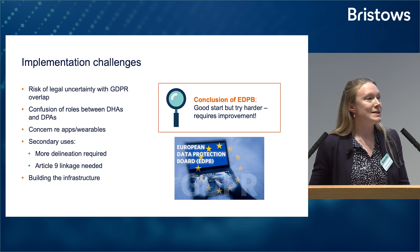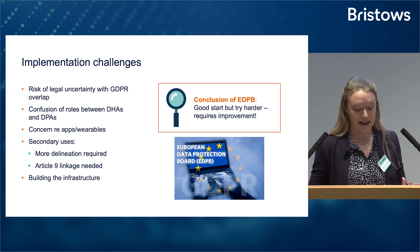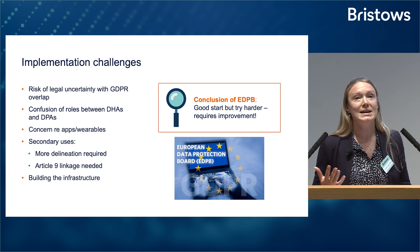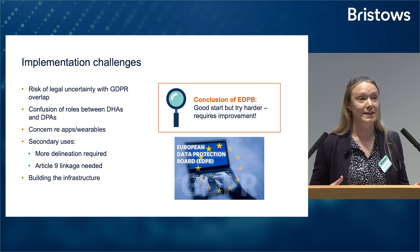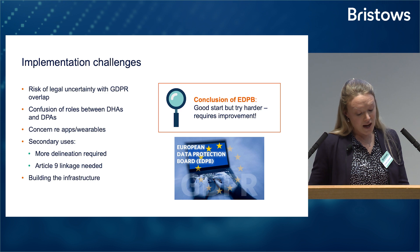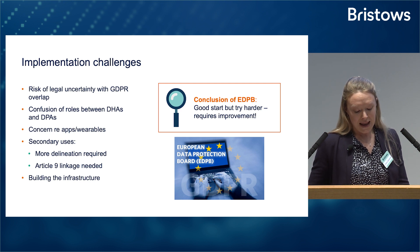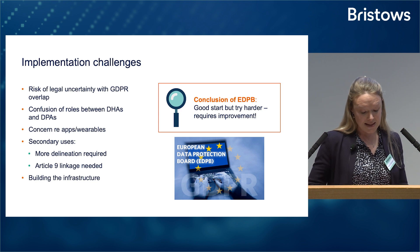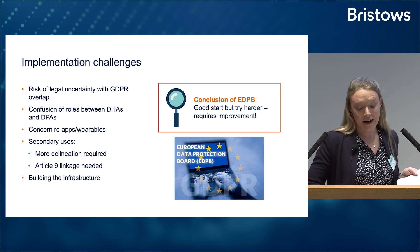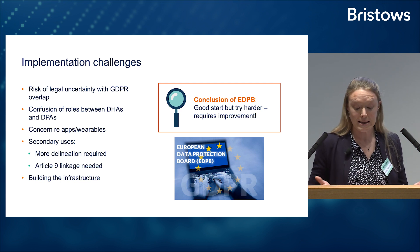However, there are numerous issues regarding potential clashes between the two regulations. For a start, there are concepts that are similar but different terms are used — it's not clear exactly how they overlap. You have data controllers and data processors in the GDPR, but then you have data holders and data users in the EHDS. In July last year, the EDPB and the European Data Protection Supervisor adopted a joint opinion on the Commission's proposal in which they explained their serious concerns — in particular, that data subject rights might be undermined by the lack of consistency.